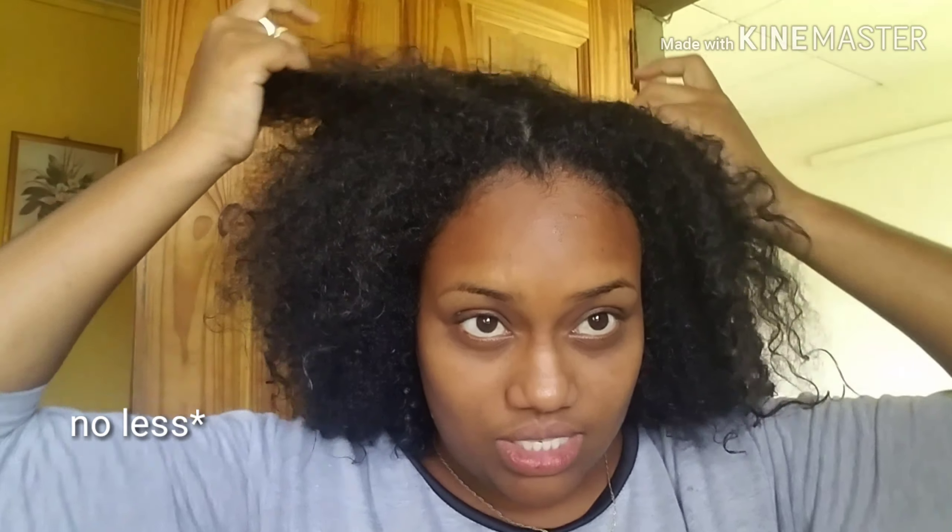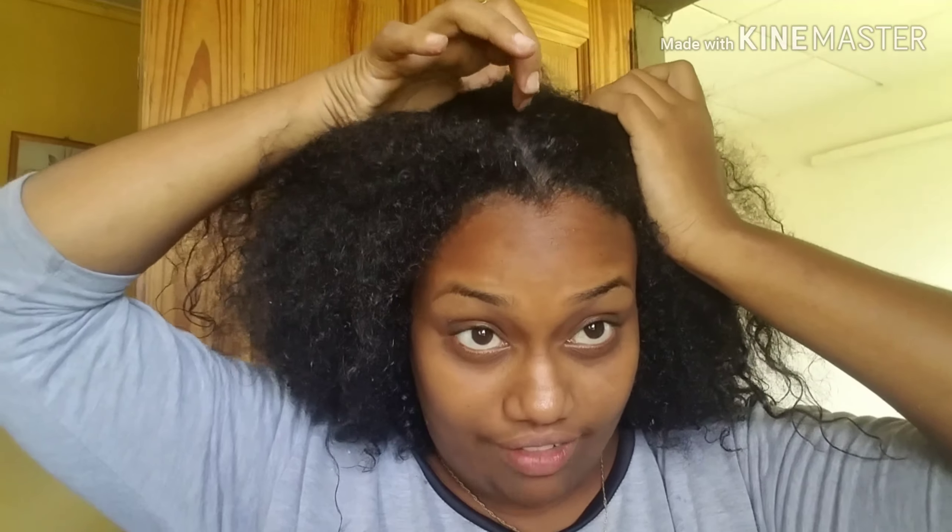I'm going to be sectioning my hair in six parts because I have six clips. I recommend no more than four sections because you want the product to be distributed to every strand. So I just finger part.